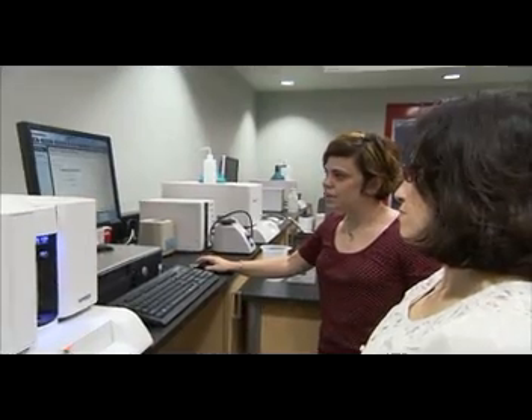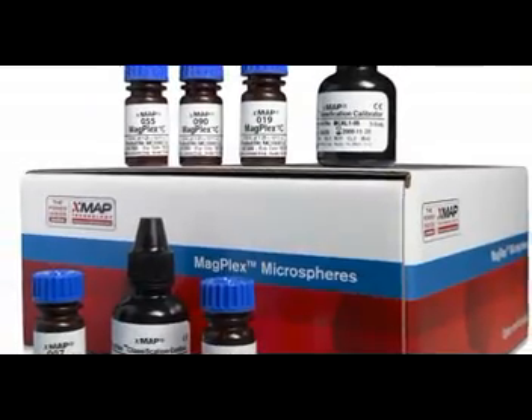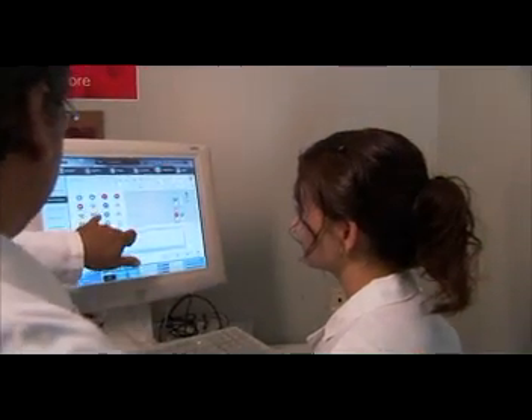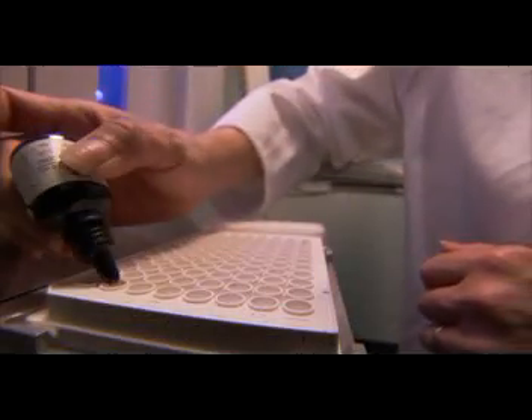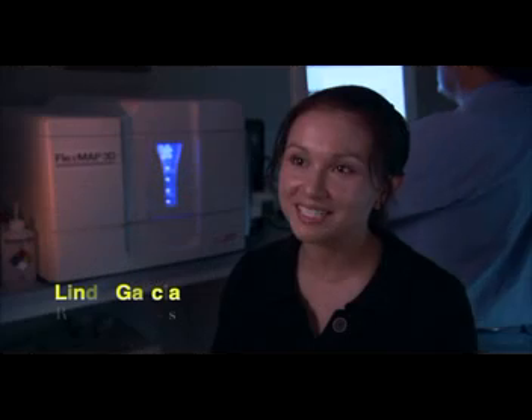The work that our customers do using the products that we develop and design and manufacture is used to do the most important work there is. The reason why people work in this industry and the reason why people work at Luminex is because they want to make a difference. It's very exciting working here.